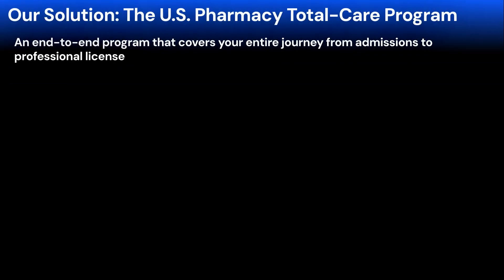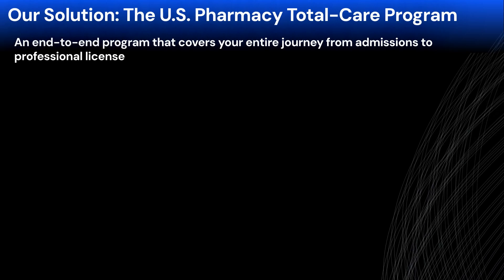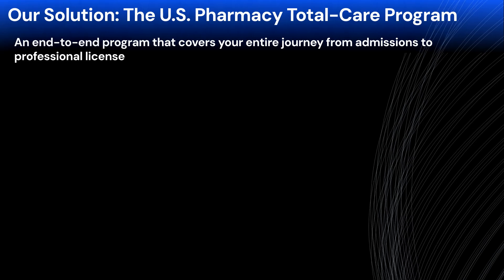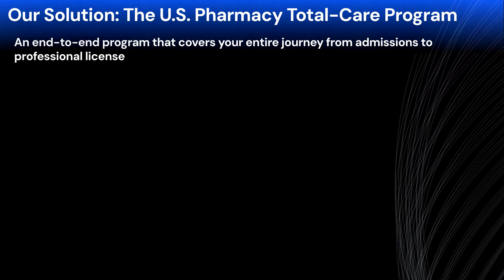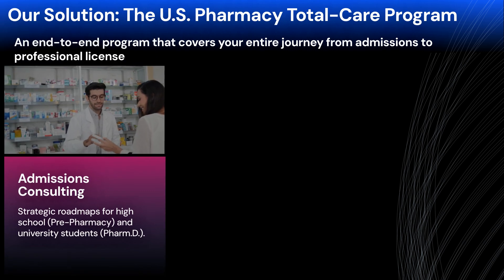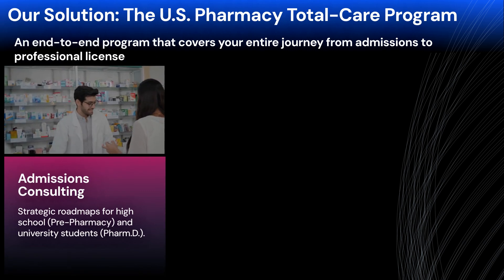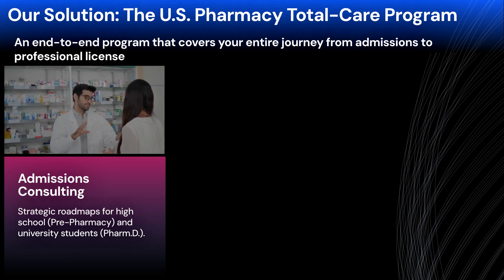Now let me introduce PharmMedilab's tangible solutions for your successful admission to a US pharmacy, medical, or dental school. First, for Pharmacy School Prep, we offer our US Pharmacy program — a fully integrated, end-to-end program covering everything from admissions and graduation to your professional license. It has three key stages. First, our Admissions Consulting program: for high schoolers, we strategize admission into a top US pre-pharmacy track; for university students, we design a personalized roadmap for acceptance into your target PharmD program.